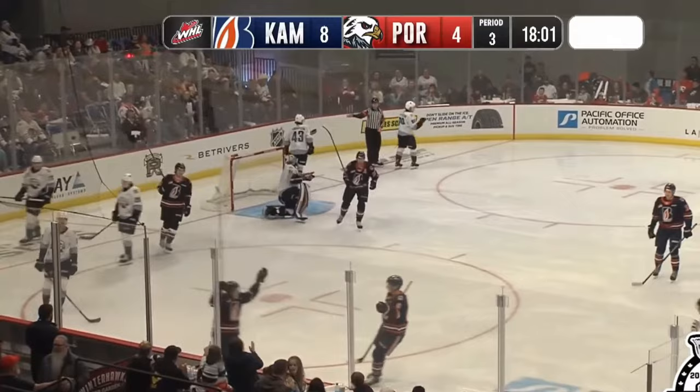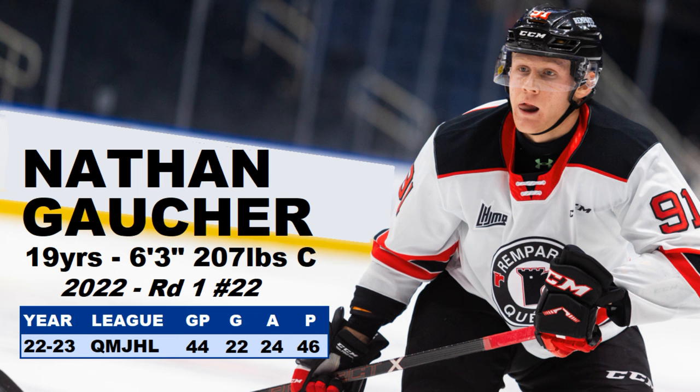Number four — we have the power forward, Nathan Gaucher. He's 19 years of age, 6'3", 207 pounds. He was a first rounder in 2022, 22nd overall, and he had 46 points in 44 games in the Q for the Ramparts. He's a power forward with a bit of an edge who likes to use his body. Last year he won the top defensive forward award in the Q. Again, some hardware for Anaheim's prospects — a lot of awards handed out this year.